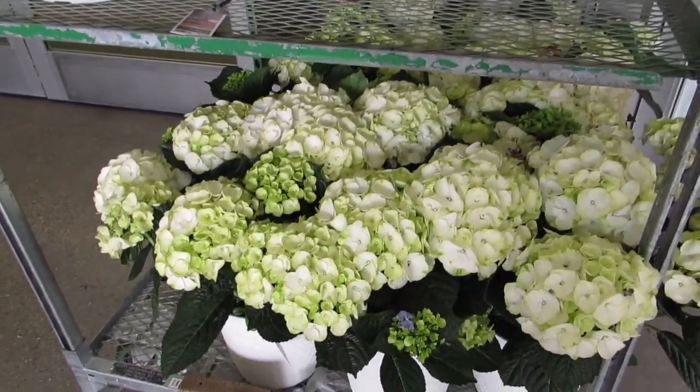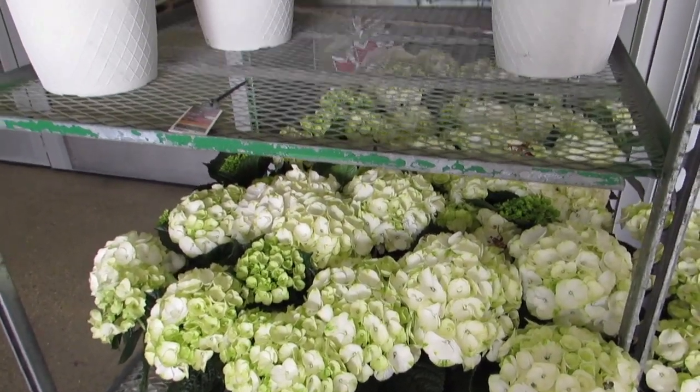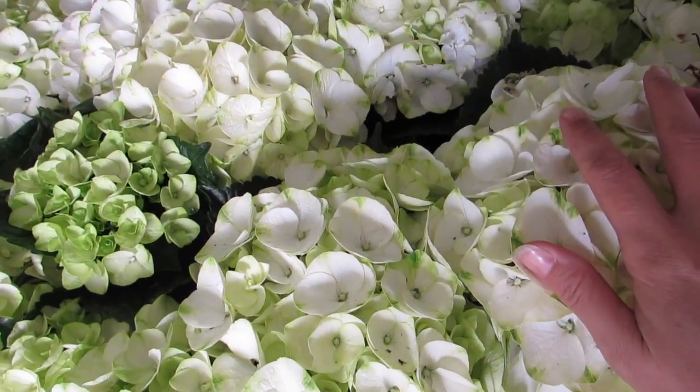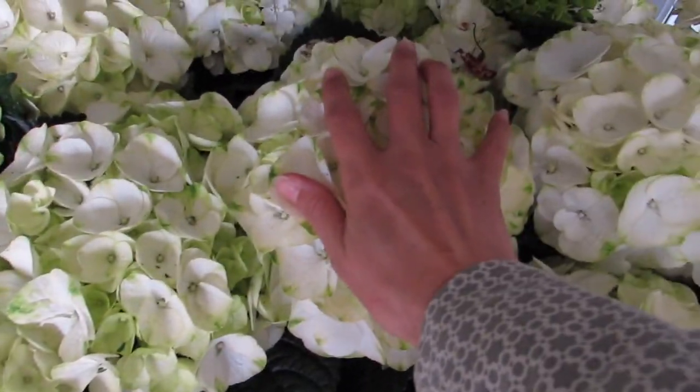Holy cow. Wowzers. Beautiful. Versailles. They need to have them where there's some sun — I guess they get sun from the front door, but maybe not enough.